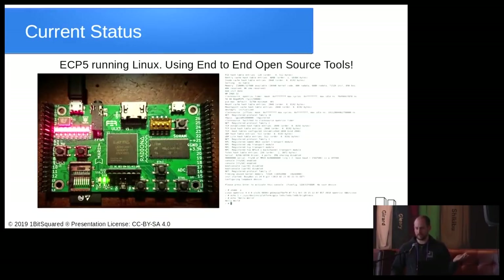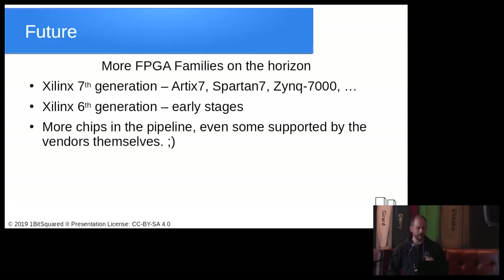We can now run Linux on the ECP5, and most recently even on a RISC-V core synthesized with the full open source toolchain — not only FPGA synthesis but GCC and Linux are all open source. Things are moving forward quickly. Xilinx 7 series open source support is on the way, and I already saw rumors about Xilinx 6. More chips are in the pipeline, and I've heard through the grapevine that some vendors are starting to provide official support for the open tools.